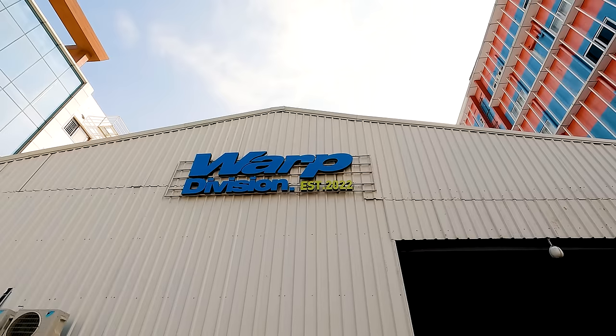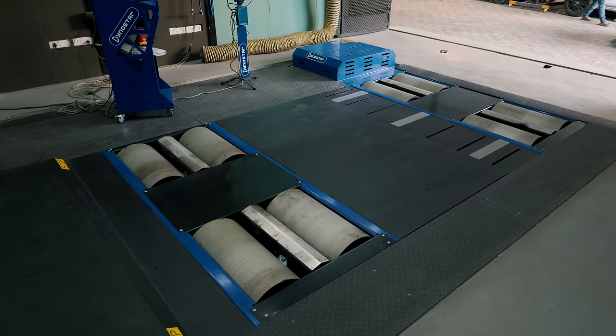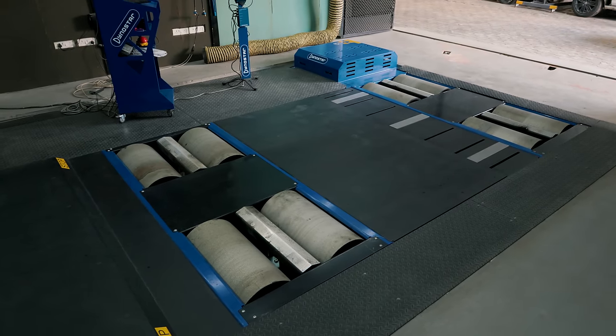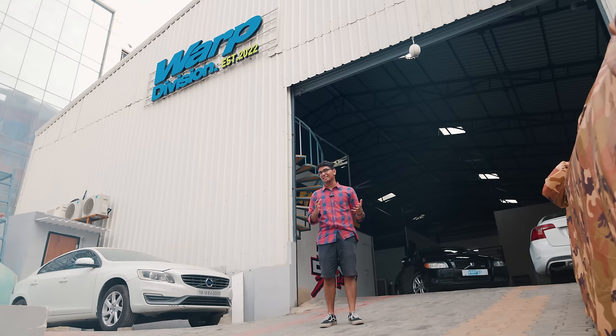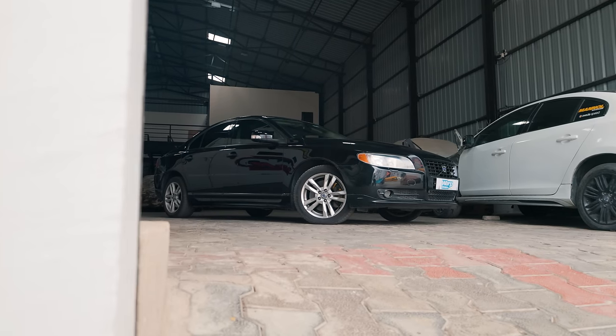Today, we are here at Warp Division, Hyderabad's latest and only dyno workshop. As you can see, they have Volvos literally all around the workshop because this is technically like a Volvo specialist workshop. So it's unsurprising that this 2008 Volvo S80 has ended up over here.